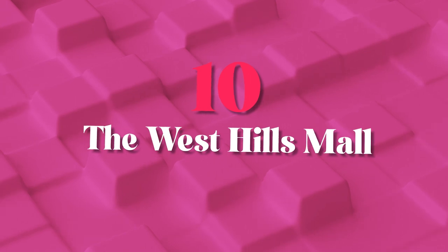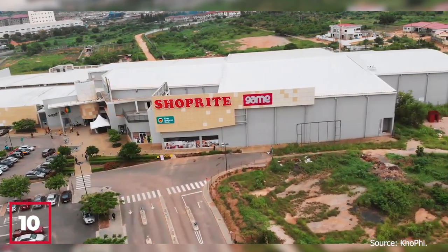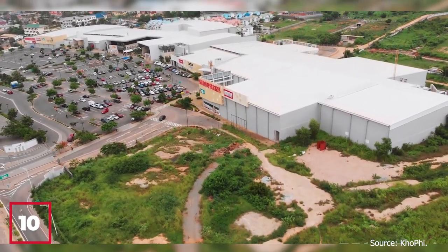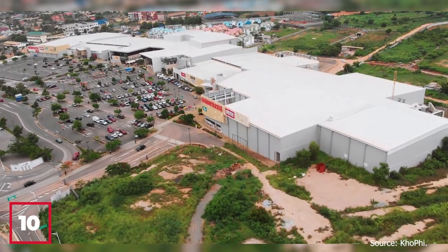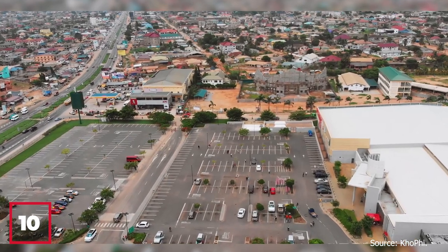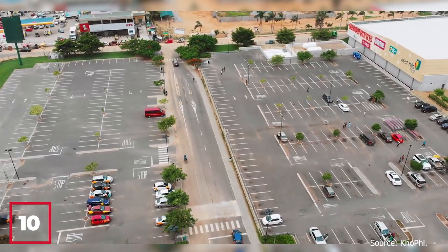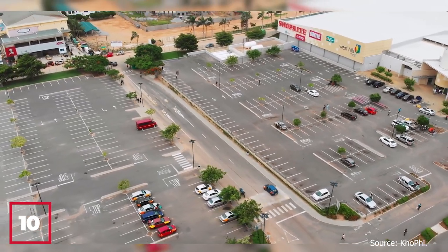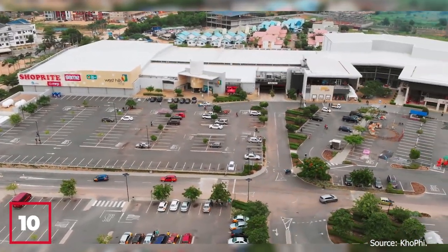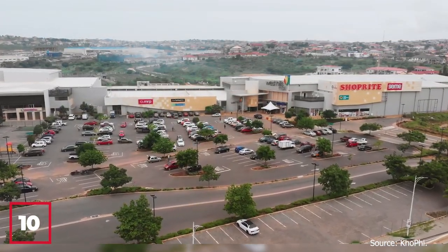Number 10: The West Hills Mall. The West Hills Mall, located in the suburb of Weija in Accra, Ghana, is a modern shopping and entertainment destination that has become a favorite among locals and tourists alike. Opened in 2014, the mall boasts over 100 retail outlets, including international and local brands, as well as a cinema, a food court, and a kids' play area. The West Hills Mall provides a comfortable shopping experience while creating employment opportunities and boosting tourism and economic activity in the area.